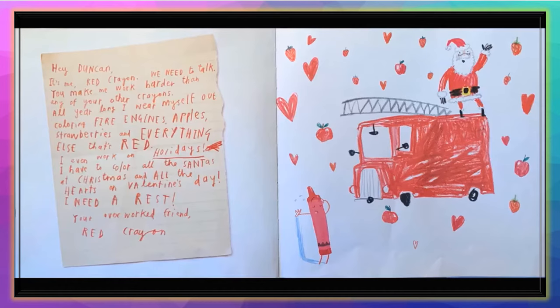'You make me work harder than any of your other crayons. All year long, I wear myself out coloring fire engines, apples, strawberries, and everything else that's red. I even work on holidays — I have to color all the Santas at Christmas and all the hearts on Valentine's Day. I need a rest. Your overworked friend, Red Crayon.'